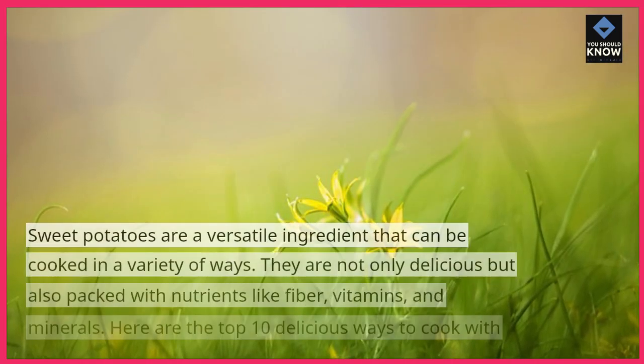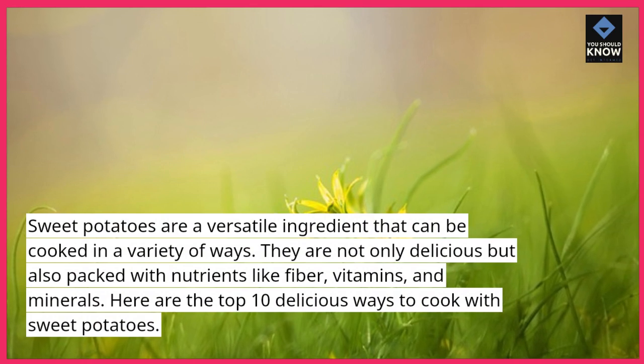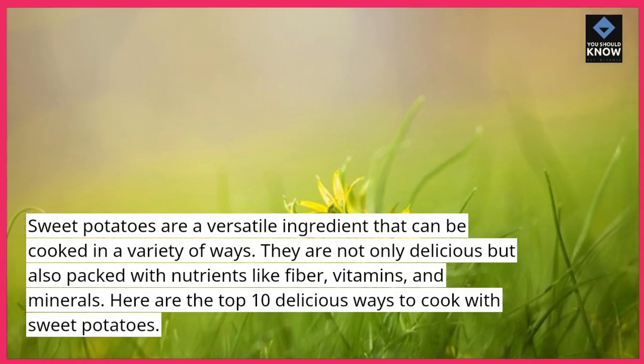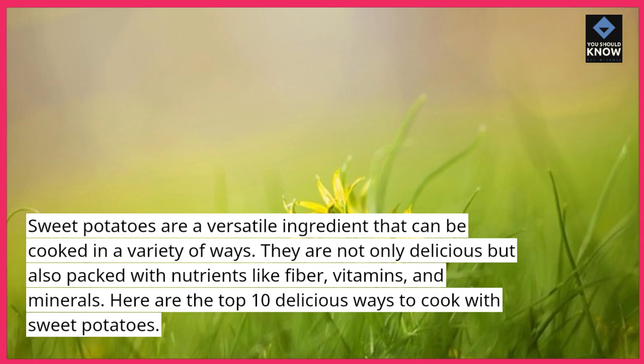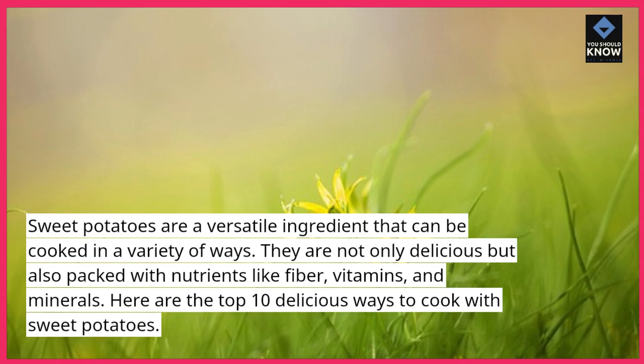Sweet potatoes are a versatile ingredient that can be cooked in a variety of ways. They are not only delicious but also packed with nutrients like fiber, vitamins, and minerals. Here are the top 10 delicious ways to cook with sweet potatoes.